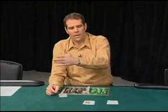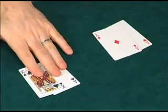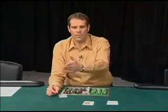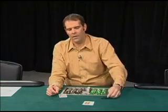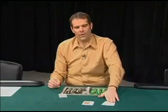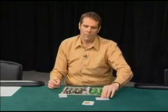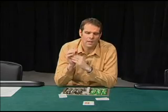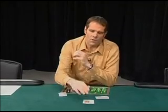So you limp in up front. If no one raises you, they're probably not going to put you on an ace-king — it's not very often that people limp in with ace-king. But if someone does raise behind you, you can come back and make a big re-raise. Now when you limp in with ace-king and make a big re-raise after it's been raised, you are going to get hands like two queens, two jacks, and two tens to fold. That's a good thing with ace-king because they are a favorite against you and you don't have to play the pot — you're going to pick up the money that's in the pot.